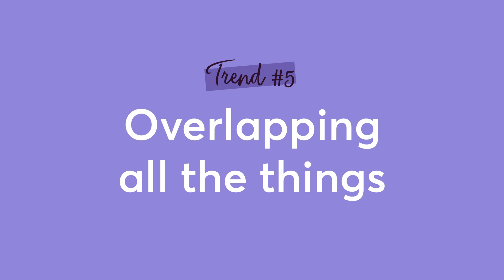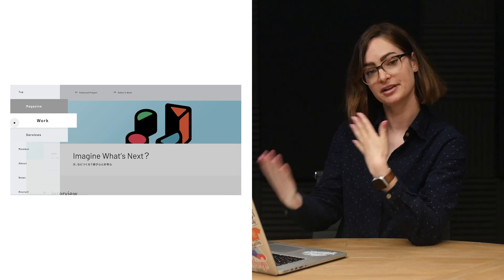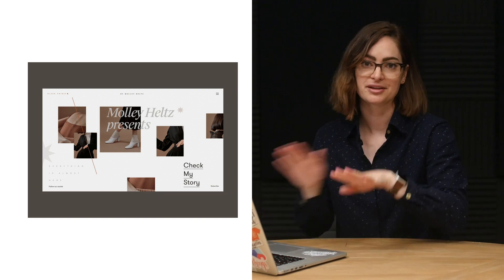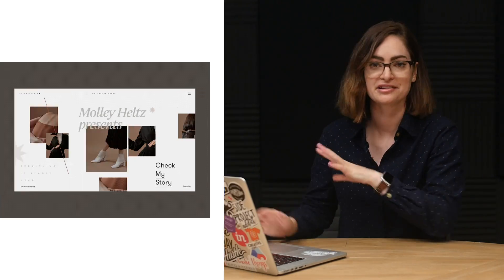Here's another trend that I've definitely taken part in: overlapping all of the things. You've probably heard of card-based design where we group elements together that are related. Lately though, it's become really popular to not just put these elements into a block together, but actually to put them on top of each other. I love this trend not only as a way to group elements and create context, but also for the dimension it can add to a 2D design. Similar to some of the illustration styles I showed you earlier, overlapping things can give a collage-like effect and really create a lot of depth. In 2019 we're going to see a lot more exploration into overlapping things like this, and I'm excited to see what that brings.